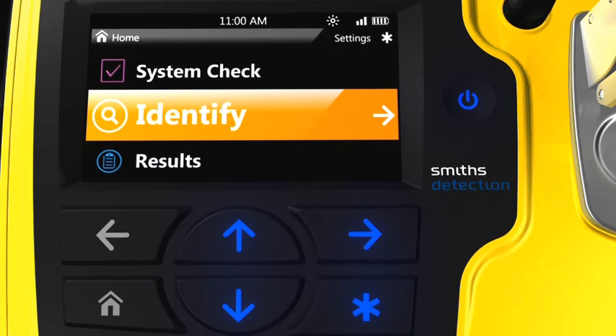Settings, which is accessed by selecting the star key, allows the user to set the date and time, turn alert tones on and off, and perform other system maintenance functions. Throughout the software, the function of the star key changes and typically represents some type of special operation.